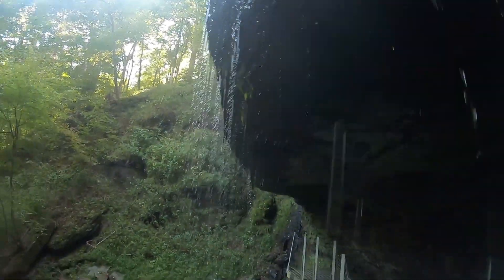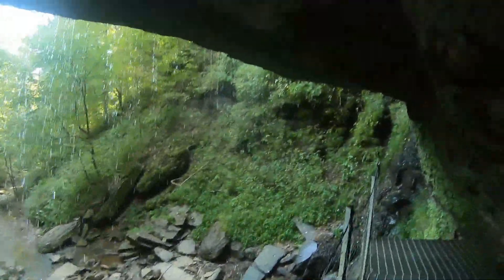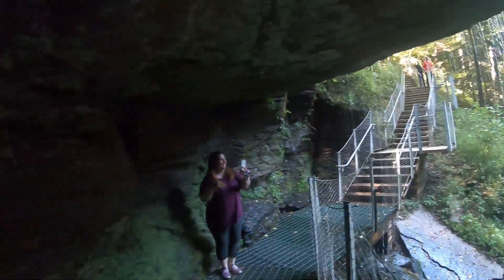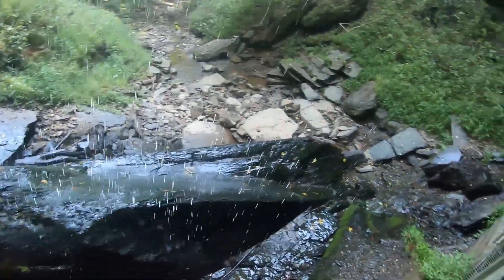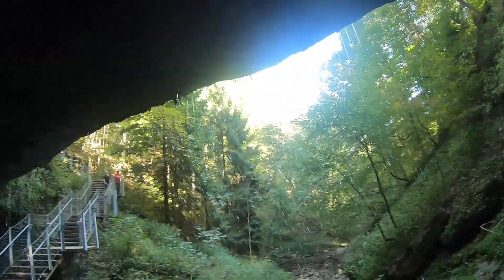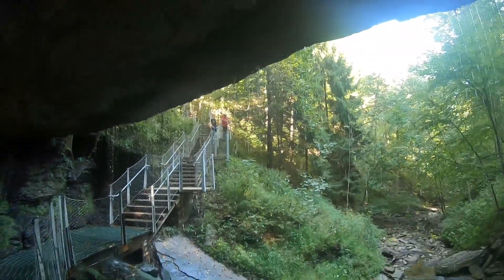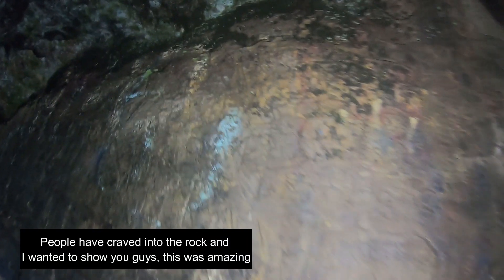Alright guys, so we're going under the waterfall here. This is crazy, so cool. It's insane — we're under a waterfall right now. Crazy. So cool.